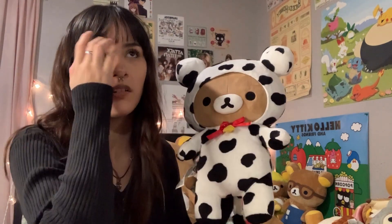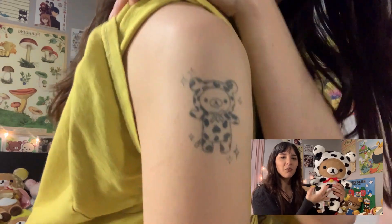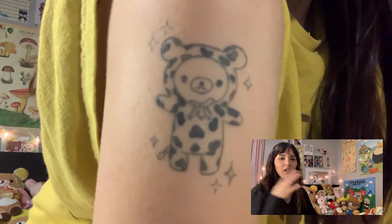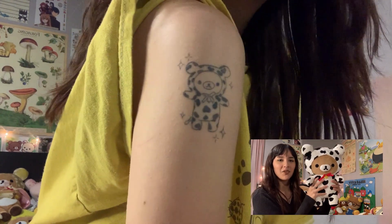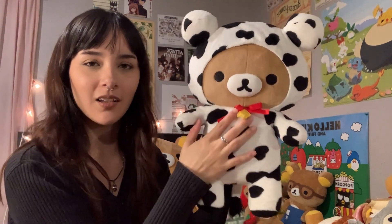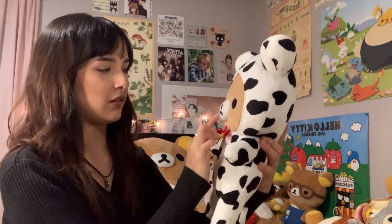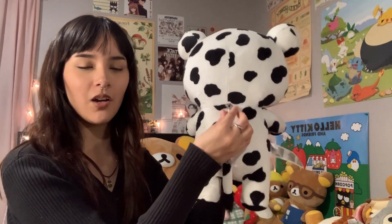I keep saying this one's my favorite, this one's my favorite — and I know it's one of the more generic Rilakkumas that you can find, but I love the original Rilakkuma. I have a tattoo of him — I'll show it. He's adorable. I love his little bell. I'm very enthusiastic about this specific plushie. Here's the back — not a real zipper, but very cute.